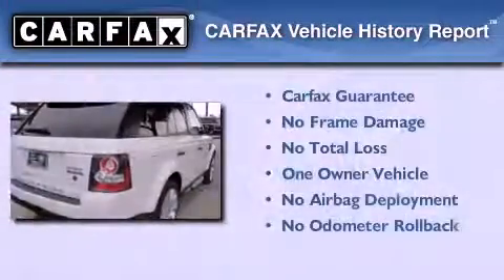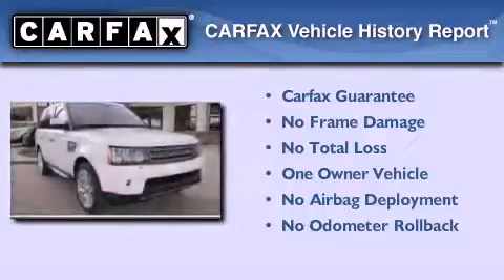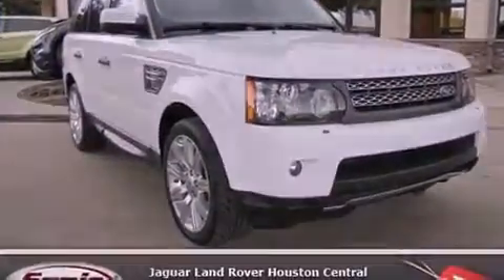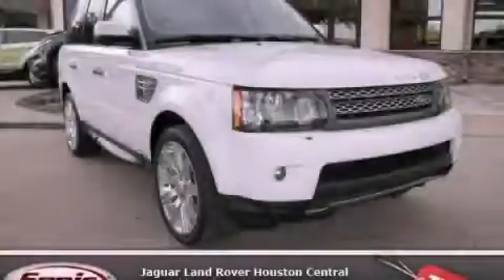This Land Rover has had only one owner, and it qualifies for the Carfax Buy-Back Guarantee. This vehicle won't last long at this price. Call and arrange a test drive now.